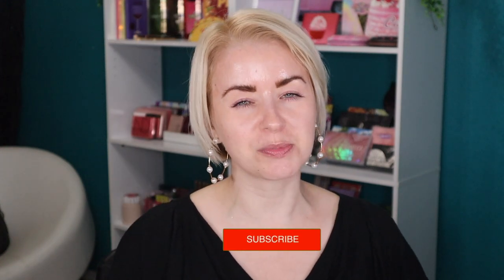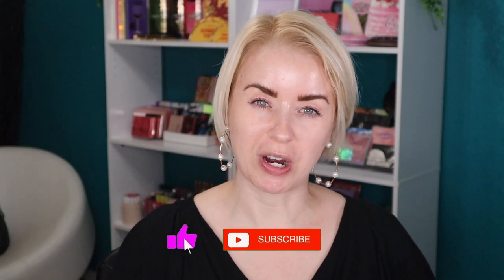Hey guys, welcome back to my beauty stash, or welcome if it's your first time here. My name is Steph. I'd love to have you as a subscriber, so be sure to click that subscribe button and give this video a thumbs up if you enjoy watching.